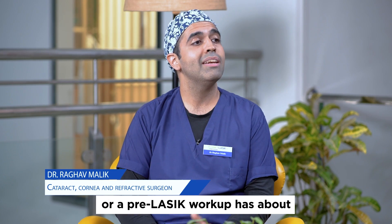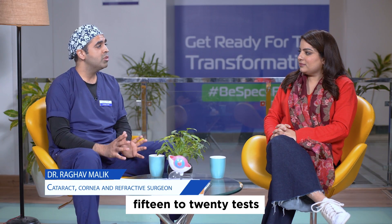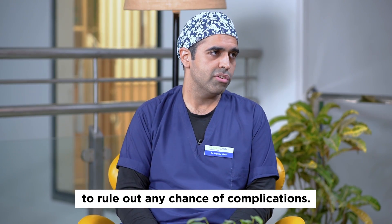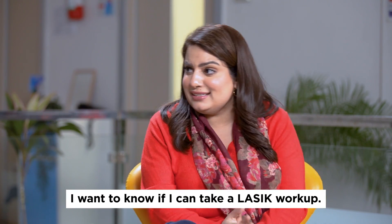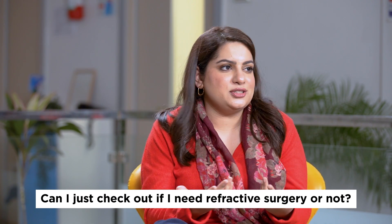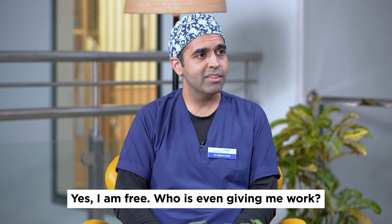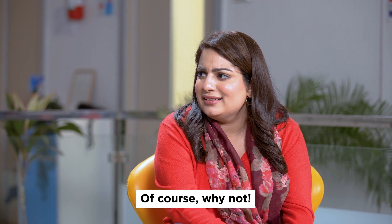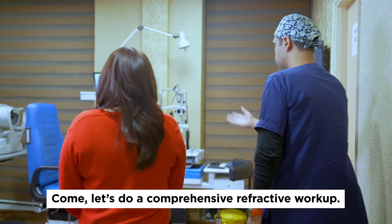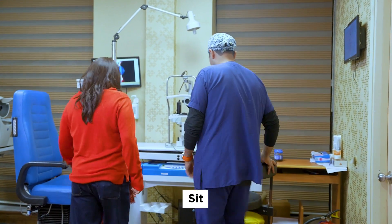A pre-refractive workup or a pre-LASIK workup has about 15 to 20 tests that we do to rule out any chance of complications. I want to know — can I just check out if I need a refractive surgery or not? You have some time today? Yes. Of course, why not? Let's go, let's do a comprehensive refractive workup.